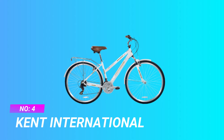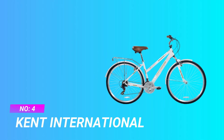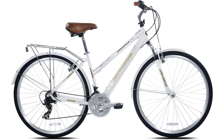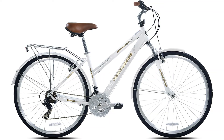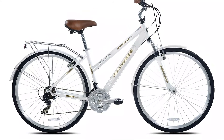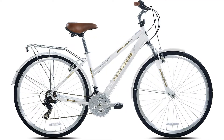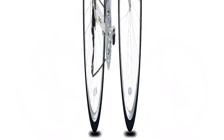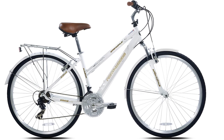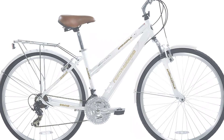Number 4: Kent International. Designed for recreational use and around-town commuting, the 700c Kent Springdale Hybrid Bicycle features a handcrafted, lightweight 6061 aluminum frame and 60mm travel front suspension fork for a comfortable ride on a variety of road surfaces. This well-thought-out hybrid bicycle is equipped with 21 speeds to suit any terrain — up and downhills — and has linear pull brakes for confident stopping power.